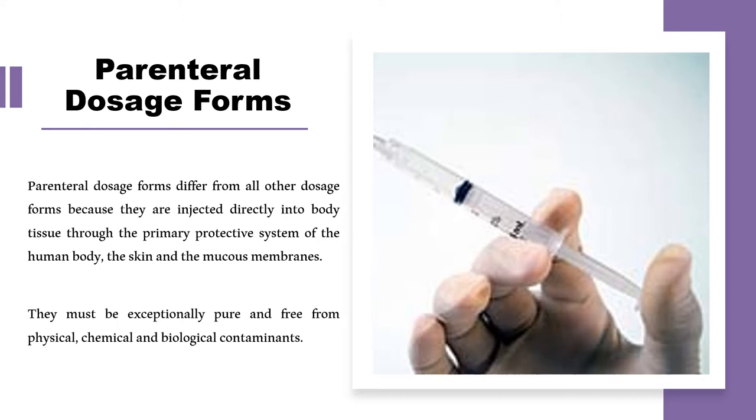Parenteral dosage forms are very different from all other dosage forms, as they are directly injected into the body tissues through the primary protective system of the human body — the skin and mucous membranes. They have to be exceptionally pure and free from any sort of contamination: physical, chemical, and biological. Since they provide 100% bioavailability, they must be completely sterile and produced under aseptic conditions.